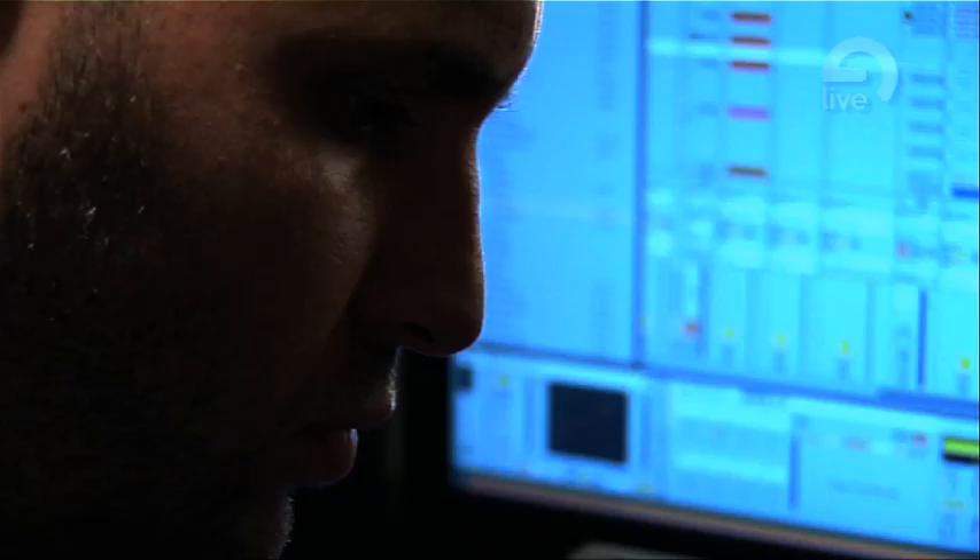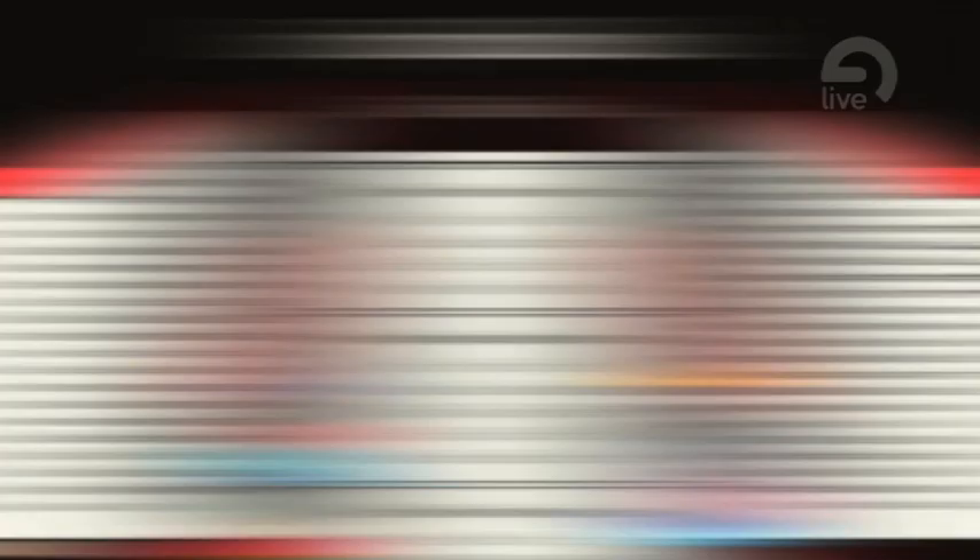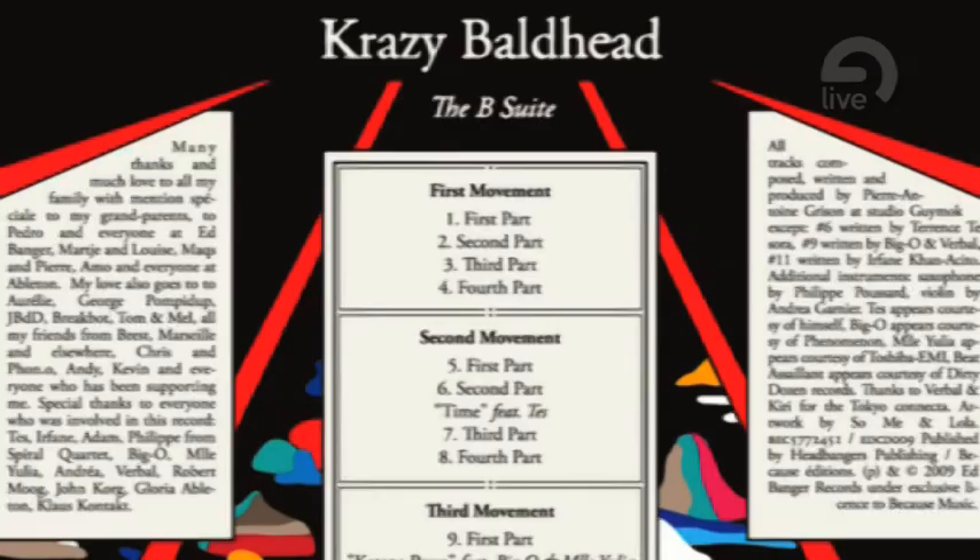Basically I use Live for everything — obviously for playing live, I've got a special set for that which mainly uses the session view. But I also use it for all my productions, including my forthcoming album, The B-Suite, which will be released in April 2009. That was kind of a challenge because the projects were really big — the album is four movements of 12 minutes roughly, and each movement contains about 50 to 70 tracks. My computer is not such a big computer, but I managed to have all these tracks playing simultaneously with no audio choking, nothing. Everything was flawless.